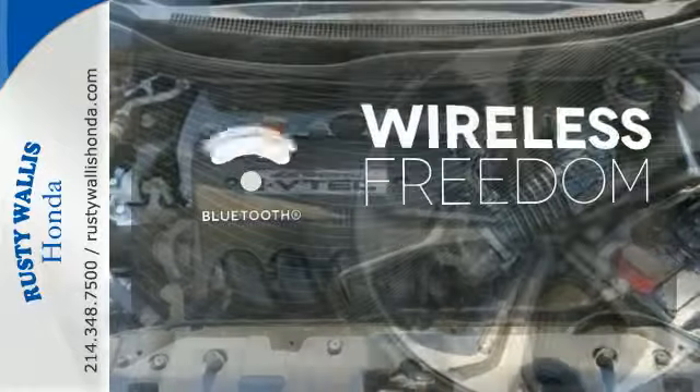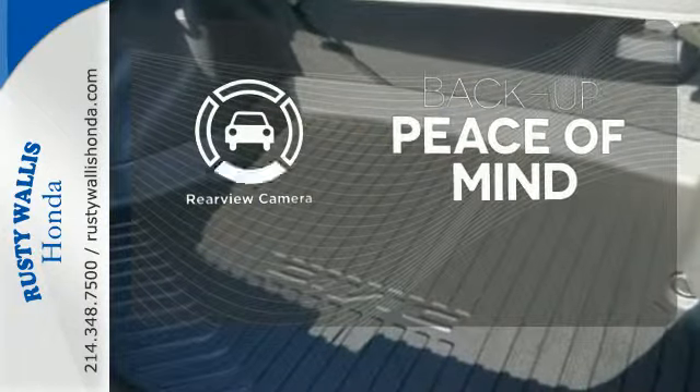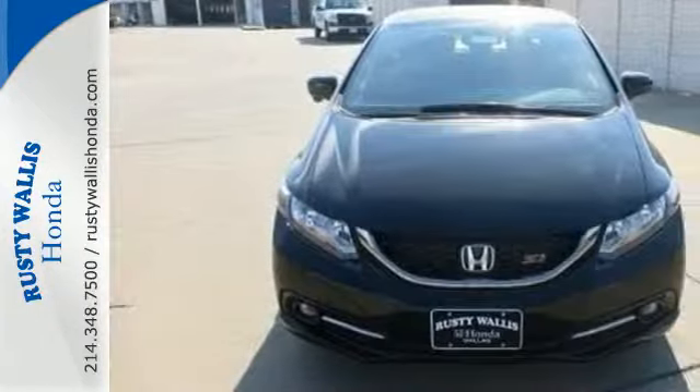You don't have to put your life on hold when you have Bluetooth. Hindsight is 20-20 with a backup camera. Cruise around the country or zip around the city in this stylish Civic today.